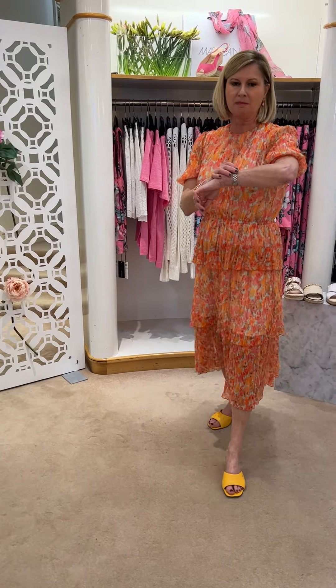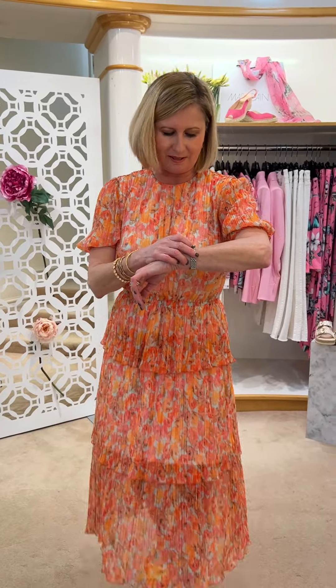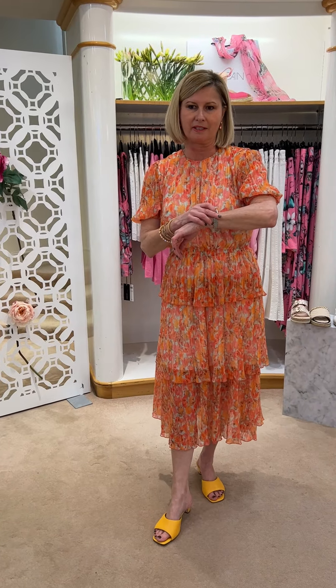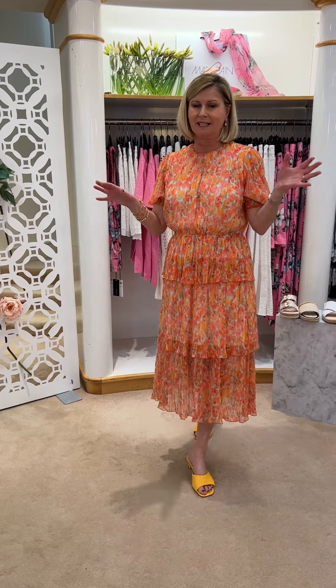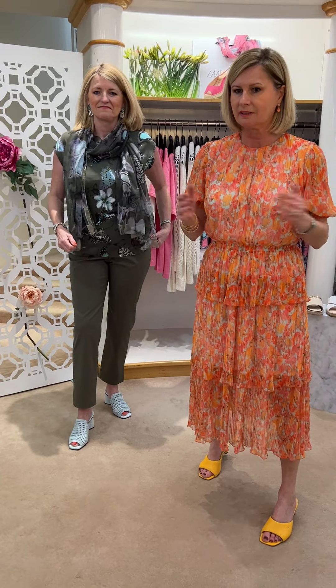It is lunchtime - a lot of people have been saying, gosh, you do start early on the Prosecco! But it is actually half past one when we're filming this and we've been very, very busy today. Thank you all so much for coming in - these videos seem to be hitting the mark because people really are coming in and we're really busy, so we're very, very thankful.